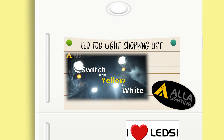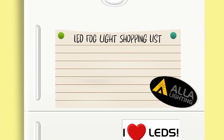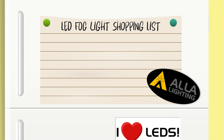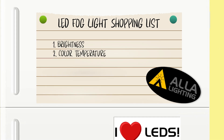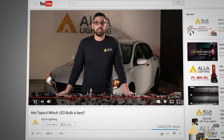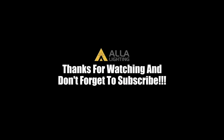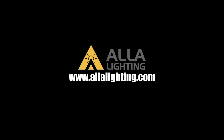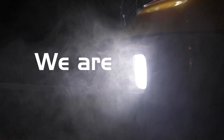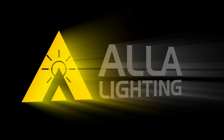With so many options to choose from, keeping these five specs in mind will help you decide which is the best LED fog light bulb for your vehicle: brightness, color temperature, beam pattern, fitment, and any special features the bulb may have. If you have any questions or would like us to cover other topics, let us know in the comments below. Thanks for watching, and don't forget to subscribe for more videos like this. Safer, smarter, brighter, better — we are ALA Lighting.